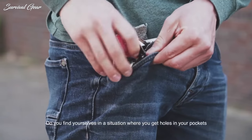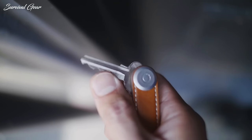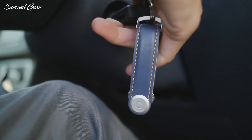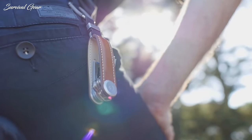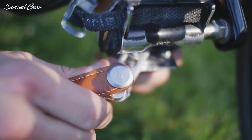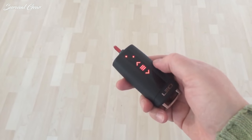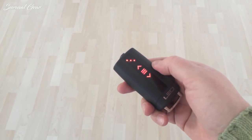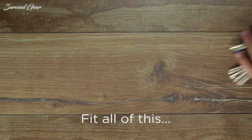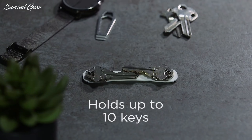Tired of bulky keychains or a noisy jumble of metal in your pockets? It's time to purchase a great key organizer to finally take those unnecessary and unpleasant jingles out of your step. The best key organizer will not only streamline your everyday carry by keeping your keys neatly tucked away in an organized fashion, but it will also eliminate the constant jingling sound, while also preventing your keys from scratching other items in your pocket, such as your smartphone screen or your flask.